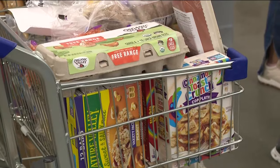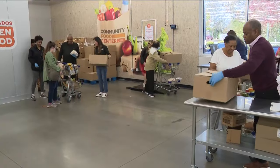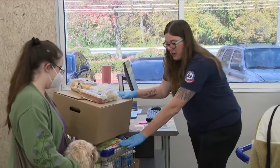This money is coming out of the food bank's reserves. It will pay for fresh produce and other staples to get families through the holidays.